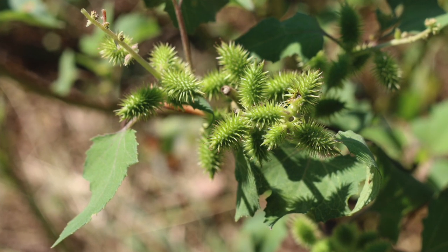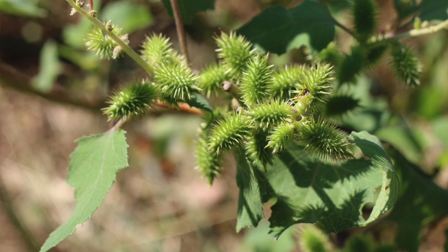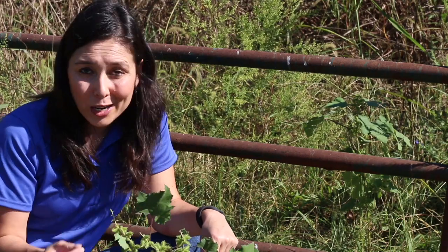The best time to spray and control cockleburs is May through July. Usually about June is the best time because they're there — we're just not noticing them because we don't see the burrs yet.